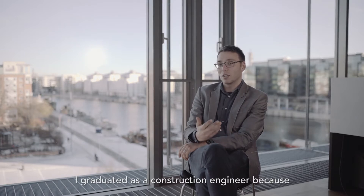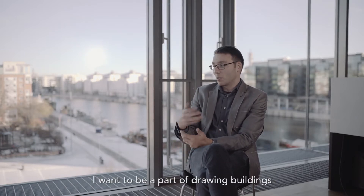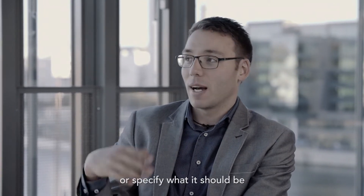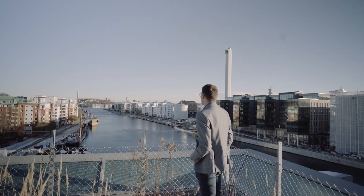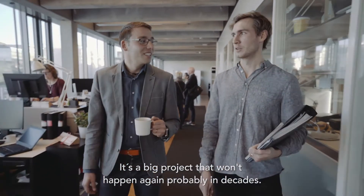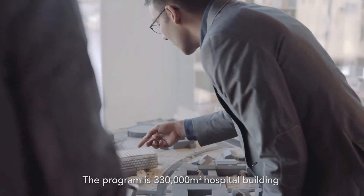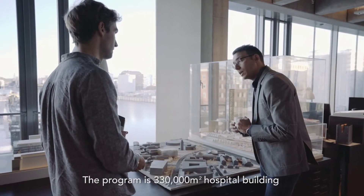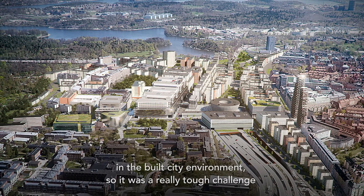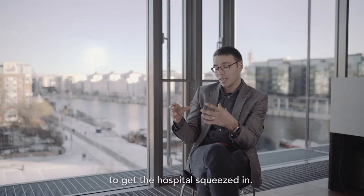I graduated as a construction engineer just because I want to be a part of drawing the buildings or specifying what they should be. It's a big project that won't happen again probably in decades, and the program is 330,000 square meters of hospital building in the built city environment, so it's a really tough challenge to get the hospital squeezed in.